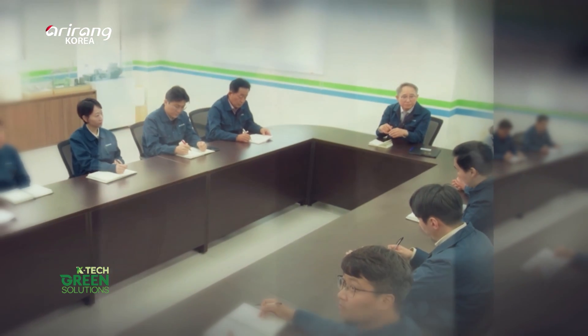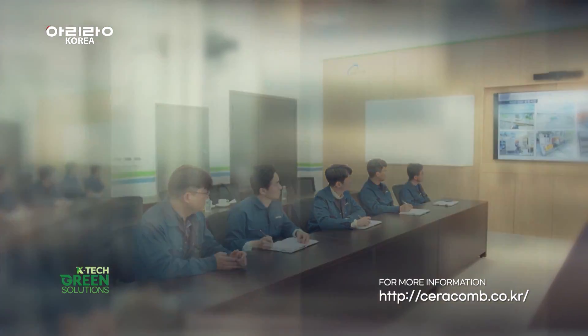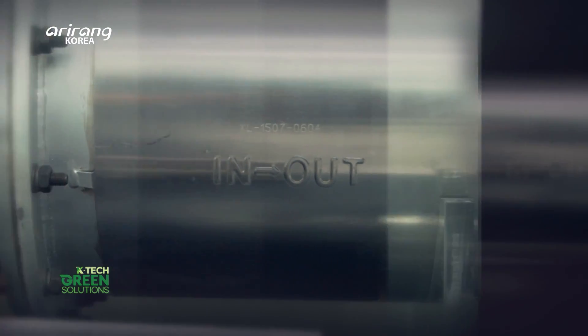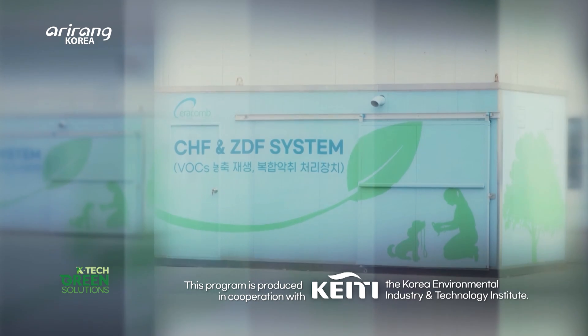Quality of air determines quality of life. As an outstanding environmental company dedicated to creating a better environment for humanity, Ceracomb's journey for success is set to continue.